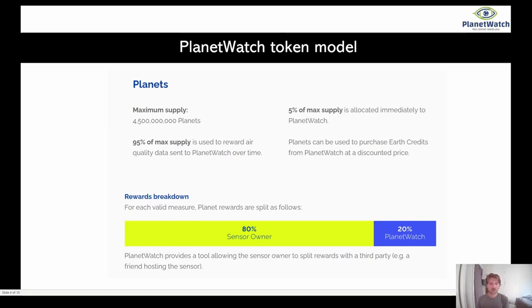The rewards breakdown is pretty fair as well. 80% goes to the miner and 20% of all currency mined goes back to PlanetWatch.